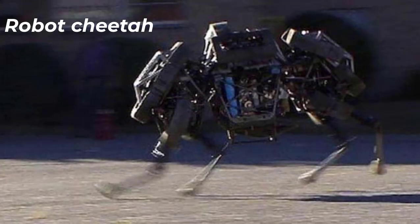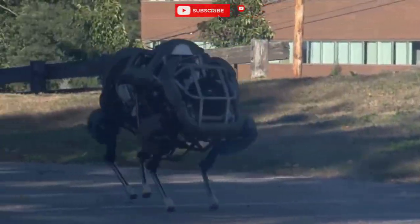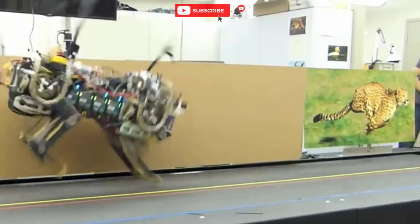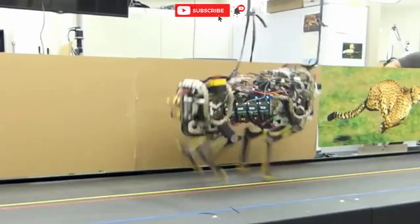Number 5: Robot Cheetah. The robot has little in common with the fastest predator, except for speed. But the robot can accelerate to 45 kilometers per hour, and this is a lot.